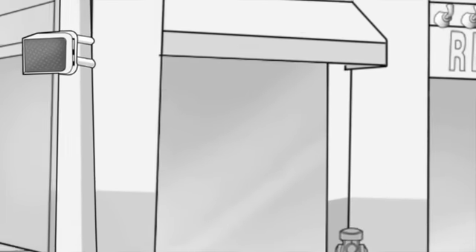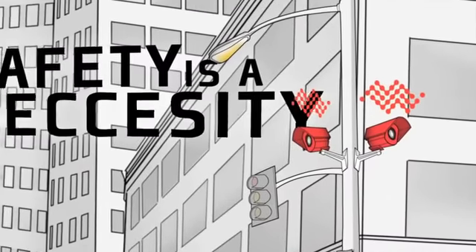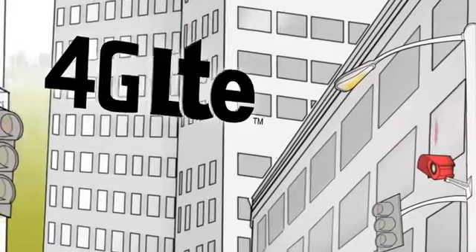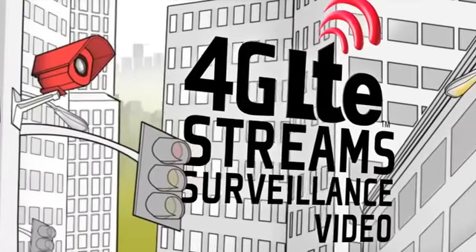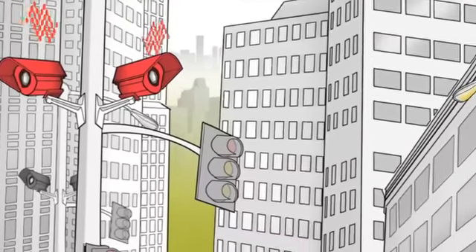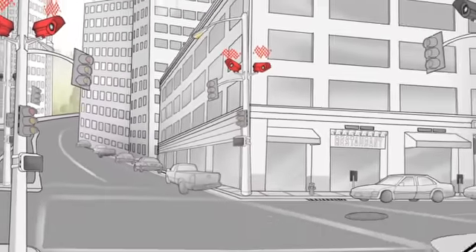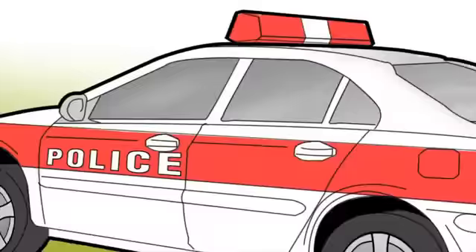No matter where you call home, safety for the citizens of your town is a necessity. 4G LTE can stream surveillance video in real time. Integrating the GX440 into IP security cameras makes any area more secure by enabling 24/7 video surveillance.